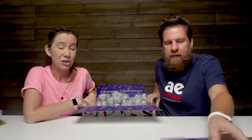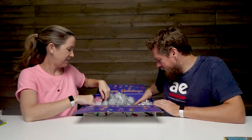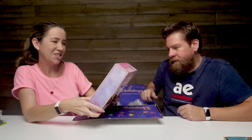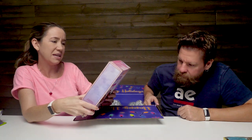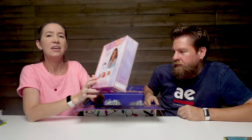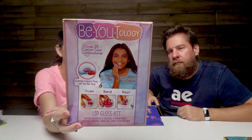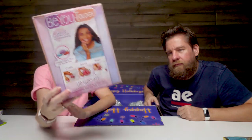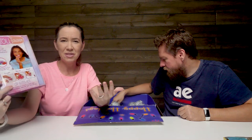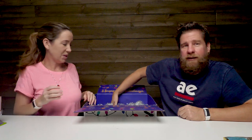There's different dolls with a matching pet figure. Here we have the B-U-Tology - this is over 20 custom color combinations, this is the lip gloss kit. We actually saw this at Sweet Sweet in New York and it was really cool, and the kids were loving that they could make their own lip gloss. It's always fun to have something that's like a craft but that you can also use. It's a cool lip gloss kit.